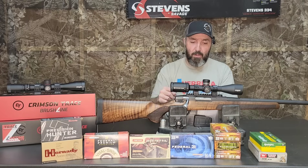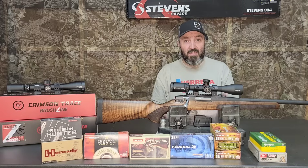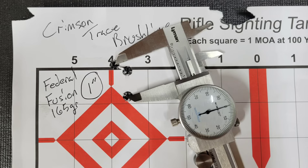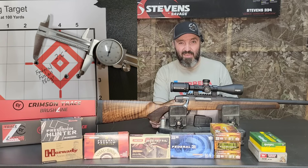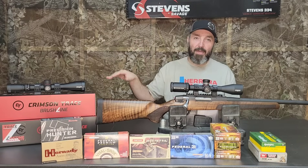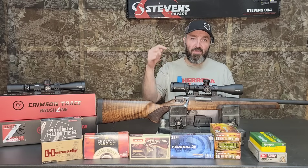We also tested Federal Fusion in 150, 165, and 180 grain. The 150 shot a mediocre 1.9-inch group. The 165 shot a really good one-inch group — we almost got under a minute of angle with that. The 180-grain Fusion was the worst of the day at 2.6 inches. I'll give the caveat that a guy shooting a short-barreled AR in the next booth was hammering rounds out and causing my table to shake. Regardless, the 180s haven't grouped well in two other rifles either, so I didn't bother reshooting.